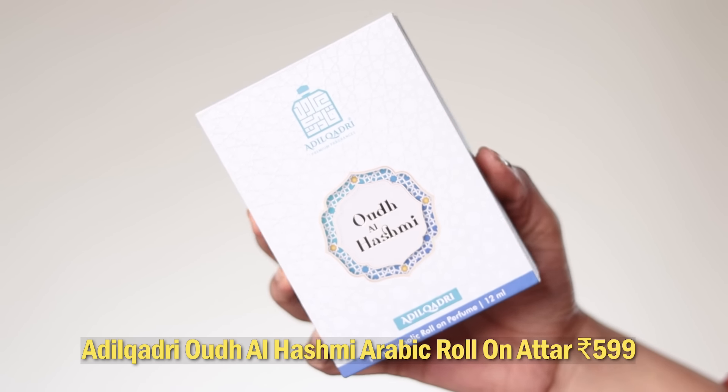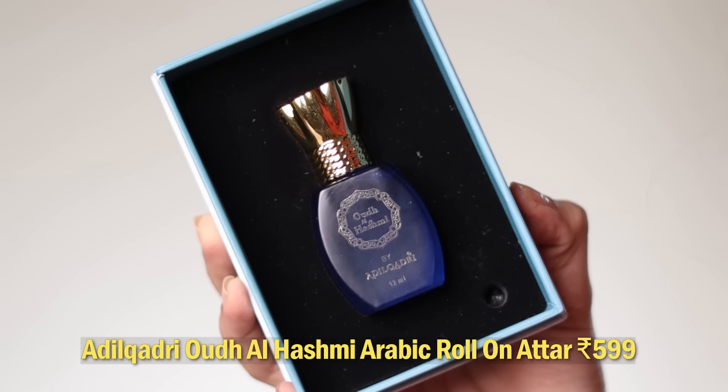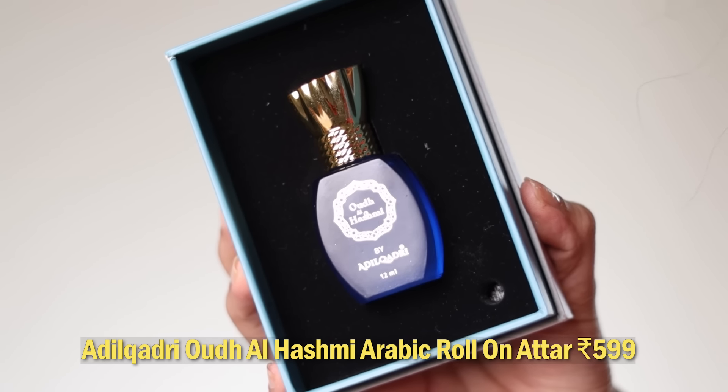Next I've got a perfume from the brand Adil Kadri. It's Oud Al Hashmi. The packaging is very fancy, like 100 points on that — this tiny little bottle. Let's open it. I'll have to remove the stopper and add the roll-on that they've given separately in the packaging.